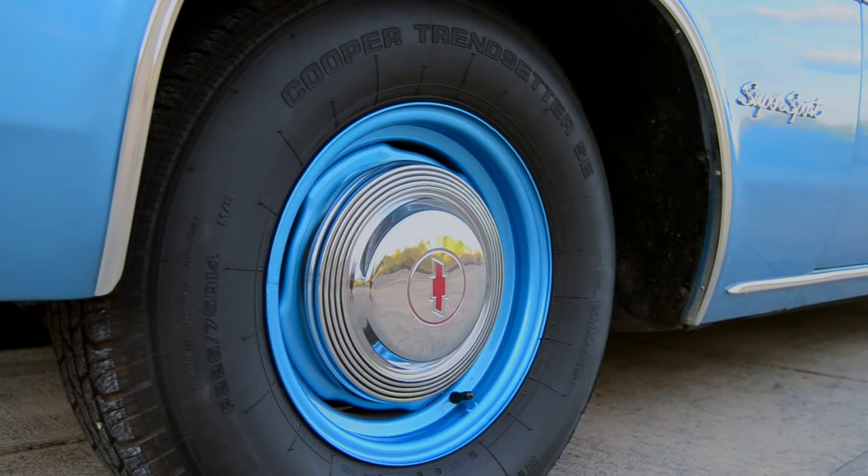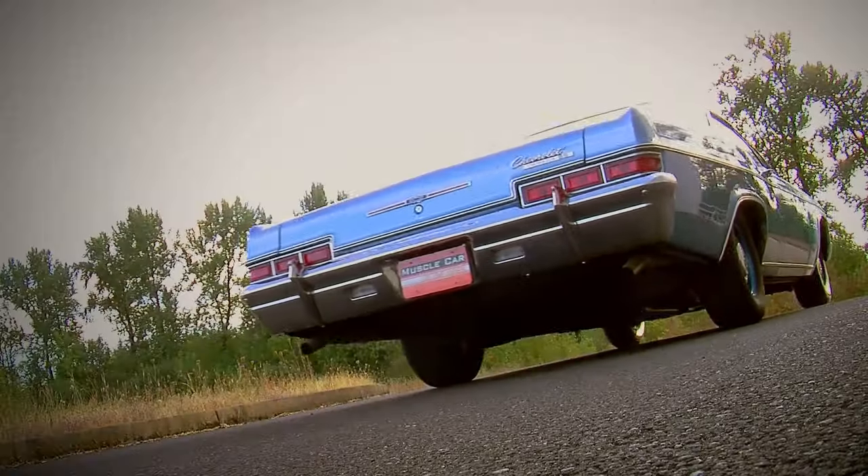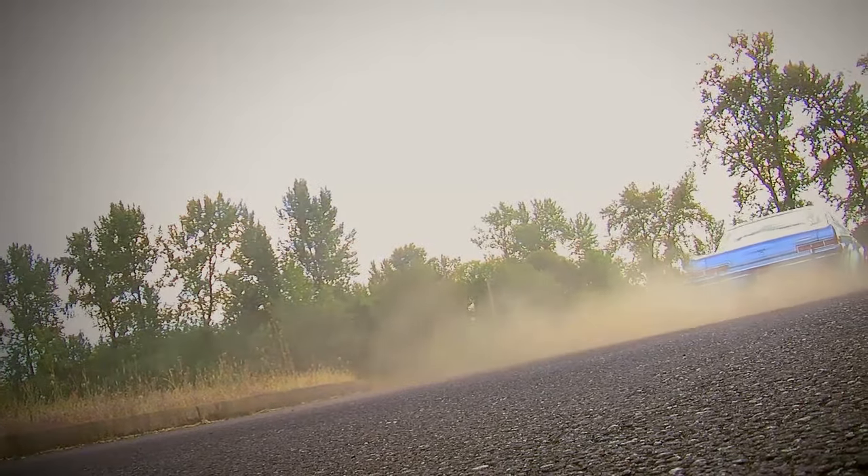Of course, if you prep this car to go drag racing and put different tires on it, it would definitely go faster. We saw some stuff saying they ran mid-13 second quarter miles. But the speed is just half the story on this car.